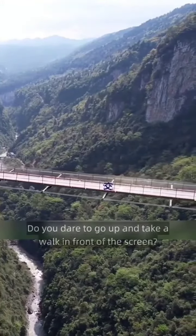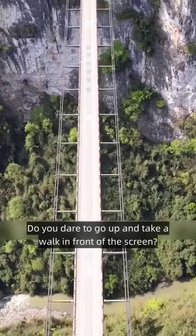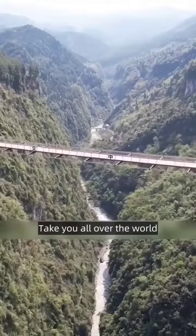Such a stunning bridge — do you dare to go up and take a walk? Follow me and I'll take you all over the world.